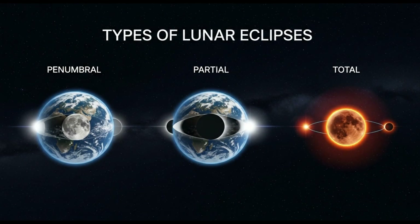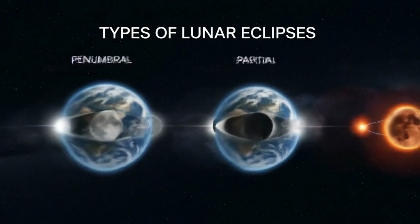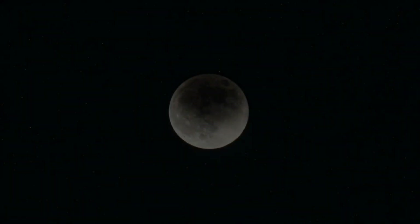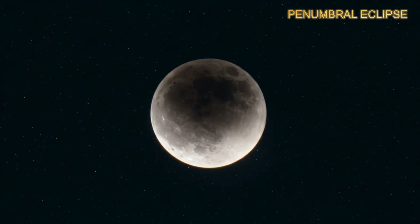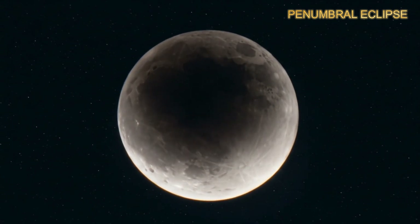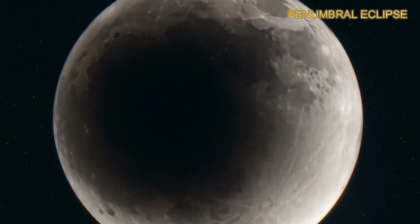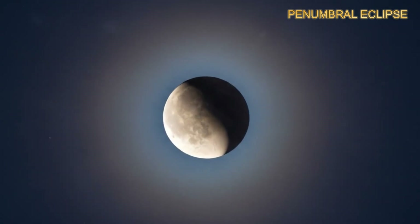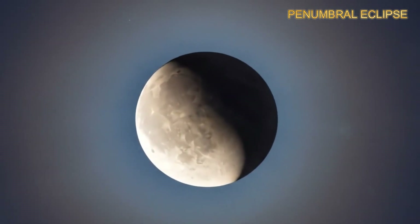Not all lunar eclipses look the same. There are three main types. The penumbral eclipse is the most subtle — the moon only passes through the outer part of earth's shadow, called the penumbra. The result is a faint darkening that's often hard to notice.